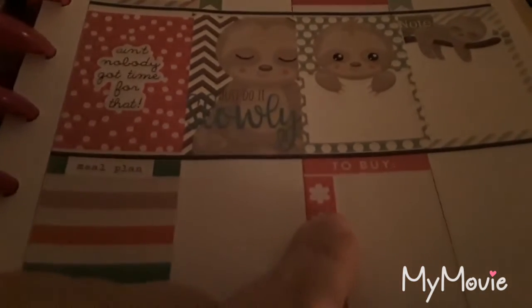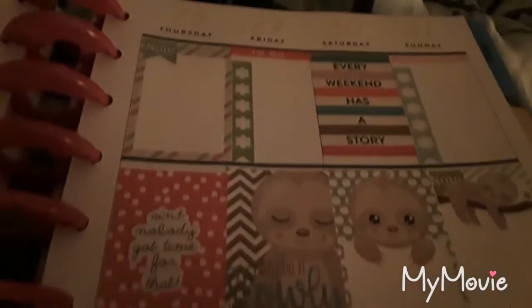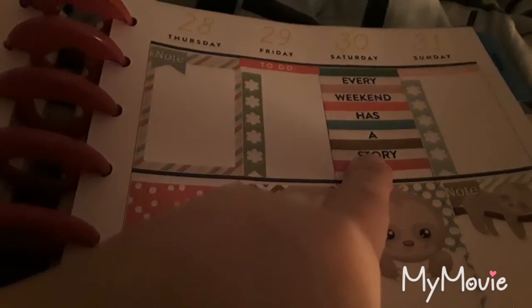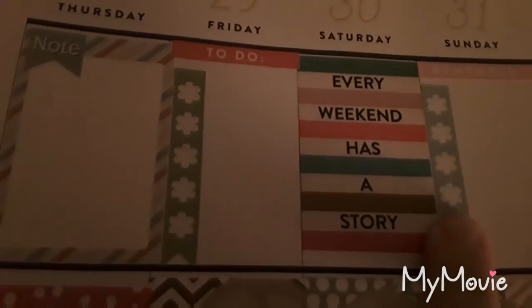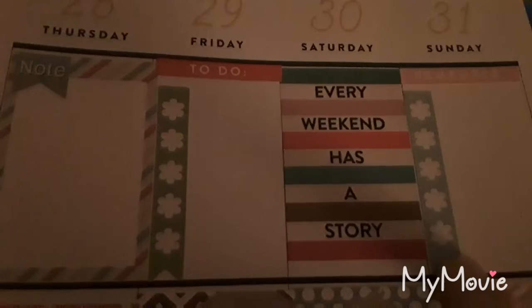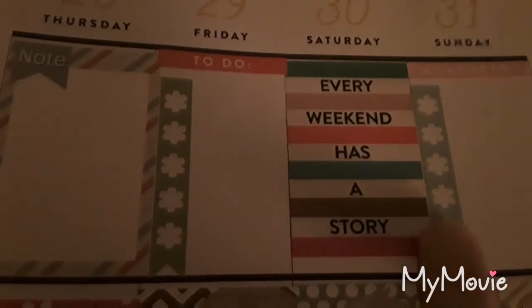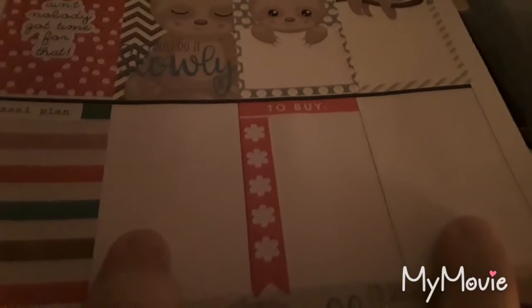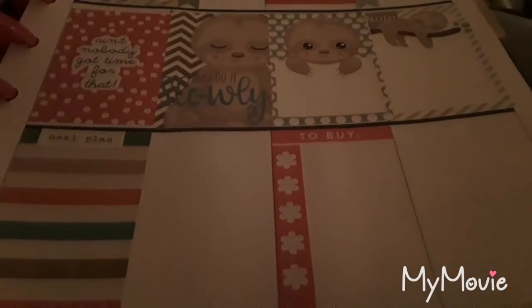And that's from one of the Mambi books. This is from the seasonal one, and so is this. And then I'm not sure what one that is from. And these are both from the seasonal book — I was trying to use up the checklist with the flowers. And then just the to-do and the remember header. And I still have two blank spaces here; I'm not sure what I'm going to put in those yet. I'll figure that out as the week goes on.